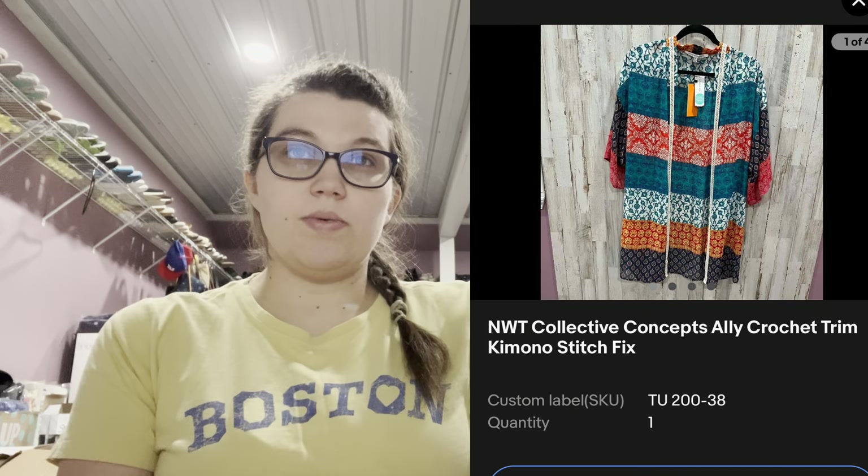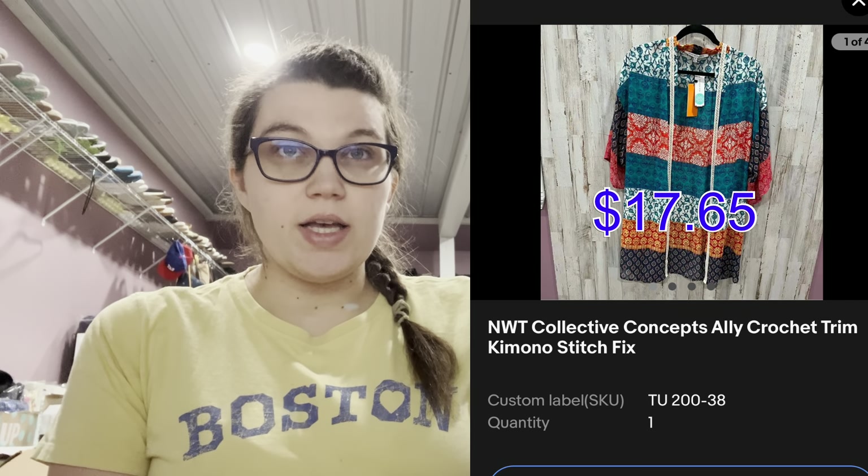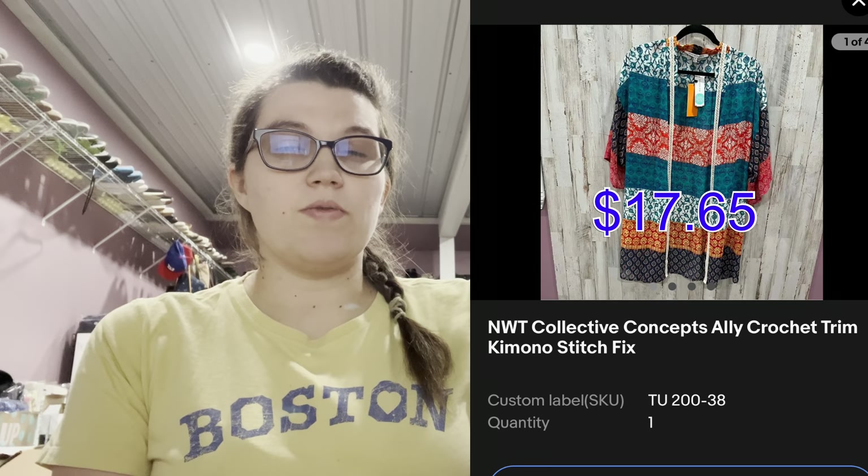Next was this Collective Concepts new-with-tags Alley Crochet Trim Kimono from Stitch Fix. This sold in like a day — I think around $18 or $20; you'll see on the screen. It doesn't show me the sold price here, just what I had it listed at.